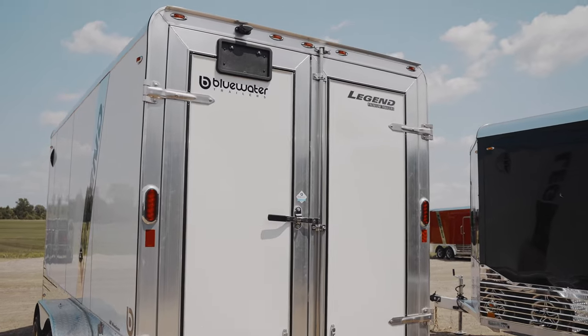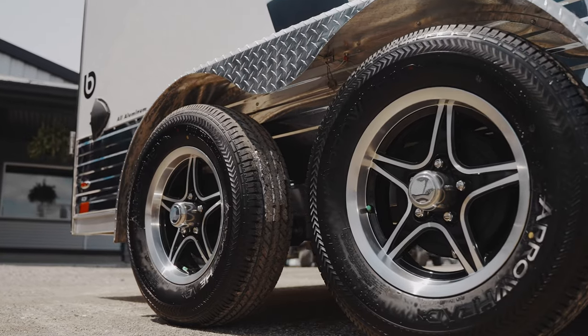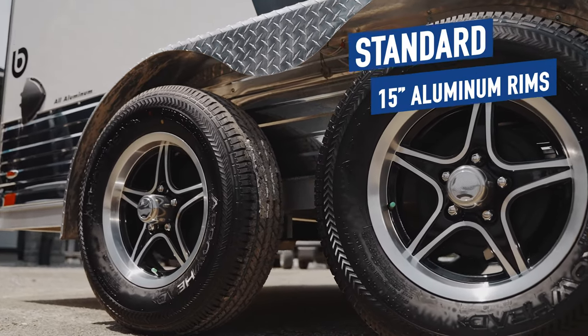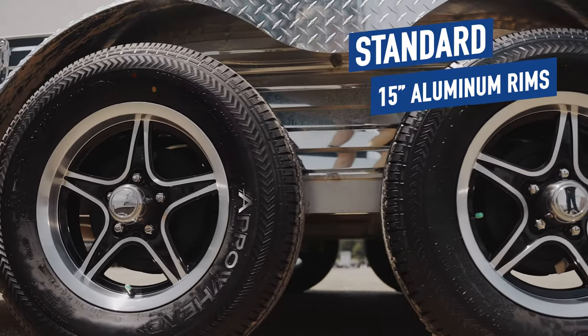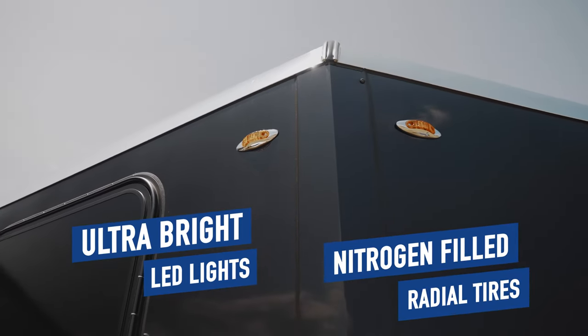Whether you are using your trailer for hauling ATVs or business, people will notice you wherever you go. The functionality of the exterior carries on with standard 15-inch aluminum rims mated with nitrogen-filled radial tires and ultra-bright LED lights.